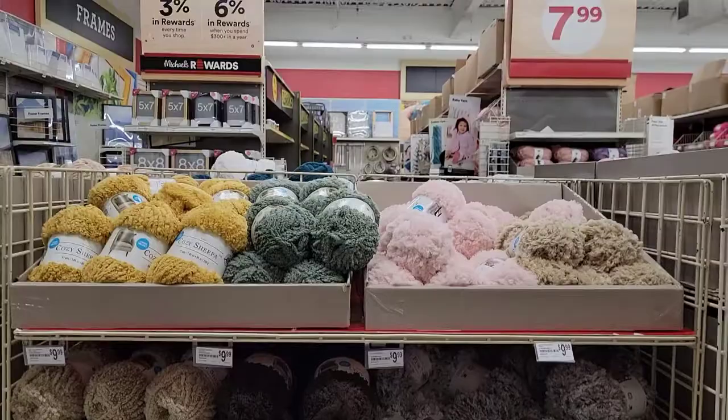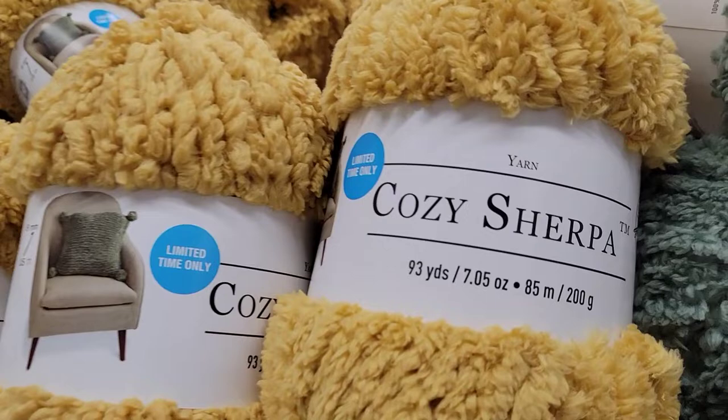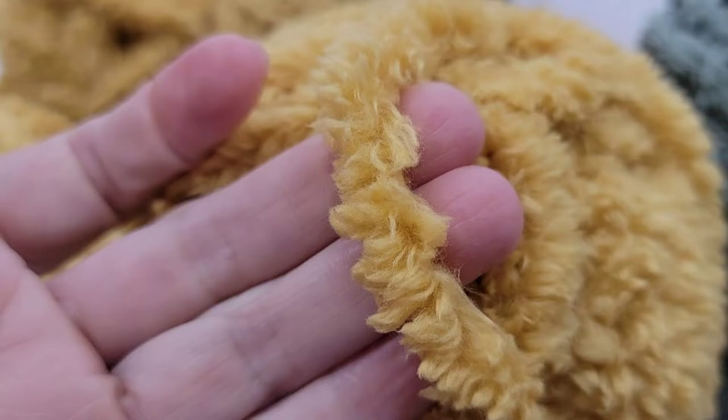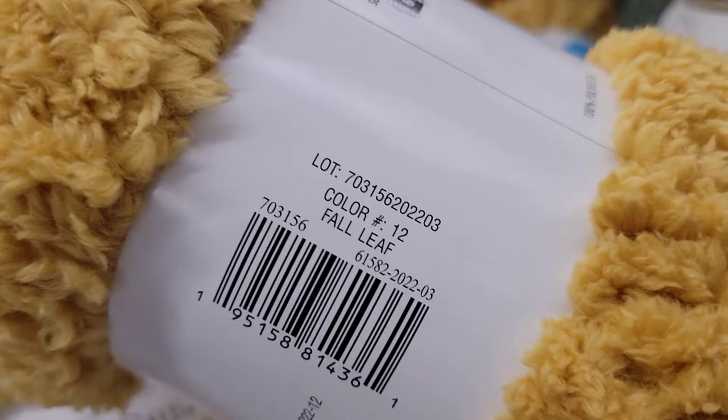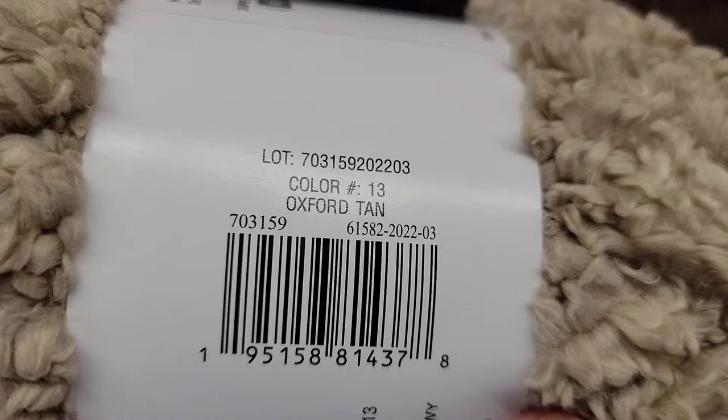Now check these out - these are the Cozy Sherpa. It is 93 yards, limited time only yarn, and this is super, super soft. Look at that fluffiness! This is fall leaf - that's the name of this color. And this is the green - wouldn't that make such a soft lining for a jacket? Lily pad is the name. I believe these are $9.99 too. Oxford tan - that would be a cute teddy bear. It feels even softer than it looks.